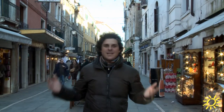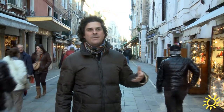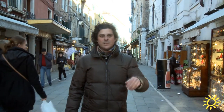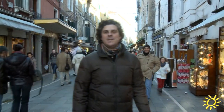We are now at La Strada Nova. This is the principal artery of Venice. It's a very important pedestrian way that crosses the Cannaregio neighborhood. It connects the Santa Lucia station to the Rialto and finishes up at Campo dei Santi Apostoli, or Santa Apostoli Street in English.